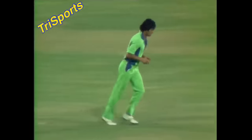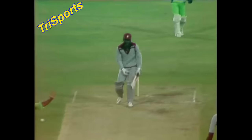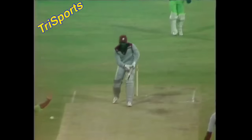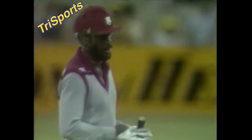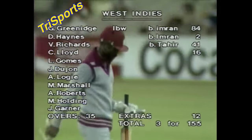Imran Khan back into the attack. A big appeal for LBW — he's gone! Imran strikes with the first ball of his new spell, trapping Gordon Greenidge LBW. With his extra pace, Imran immediately forced Greenidge onto the back foot — catching him right in front as it came back from the off stump. Umpire Mel Johnson judges him LBW. Gordon Greenidge grabs his hat and he's on his way. The West Indies are now 3 for 155.